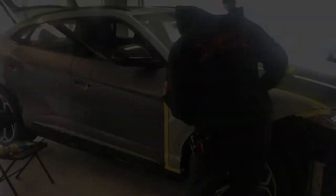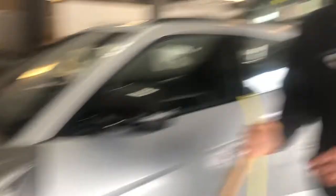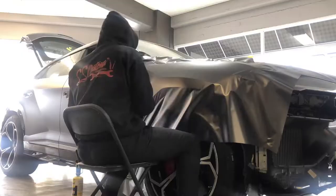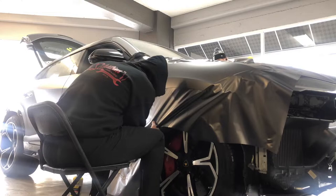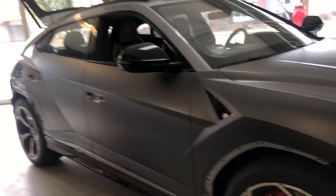In the shop today we also have a Lamborghini Urus, and it is getting a full color change wrap. We've got Thiago and Sean working on it. It's going satin dark grey — it really brings out the body lines, a nice color. The material is easy to work with and the lines look sharp, but it's not complicated at all. Very cool, looks good!